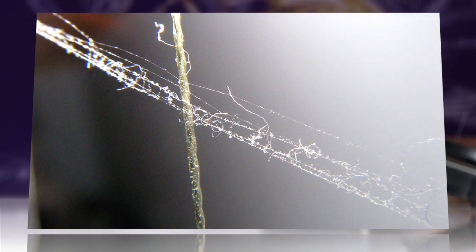Without disturbing the webs, the light-scattering technique gathered information about the junctions, glue points, and even individual threads of intact webs.